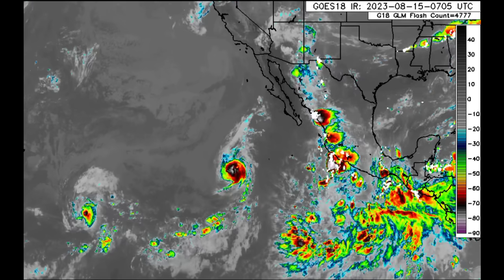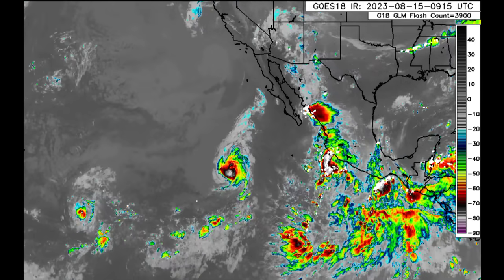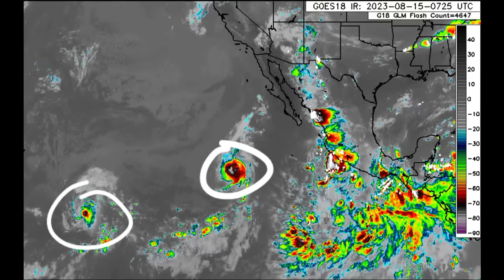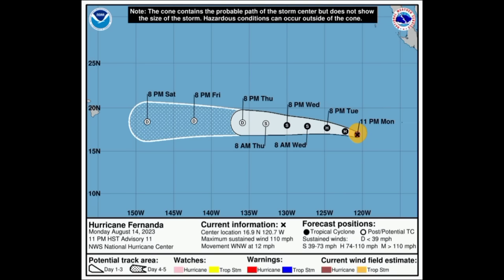Here is the satellite imagery of the basin. There we have Fernanda and Greg out there. As we take a look at Fernanda, it is down to a Category 2 hurricane with maximum sustained winds of 110 miles per hour. It's sure to continue to weaken over the next couple of days, and by the end of this week it should become post-tropical. Whatever is left of it may make its way very close to the Hawaiian Islands.